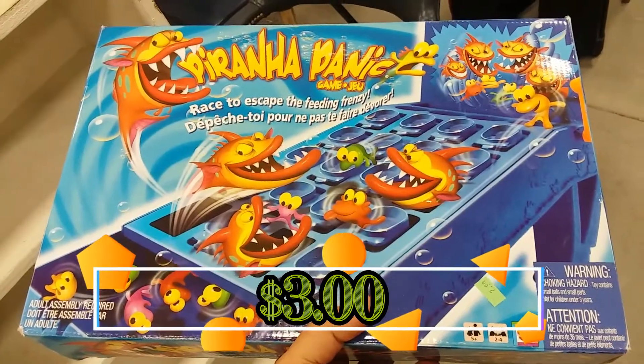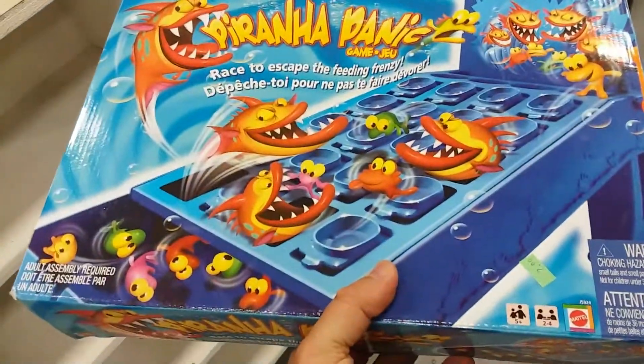Here we have Piranha Panic. This is a kid's game of sorts. It's missing some parts, so I'm going to have to leave this here too.